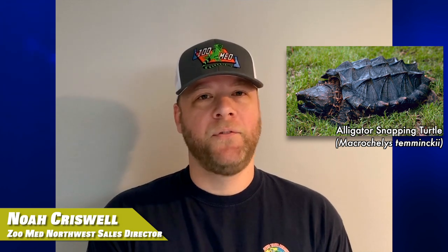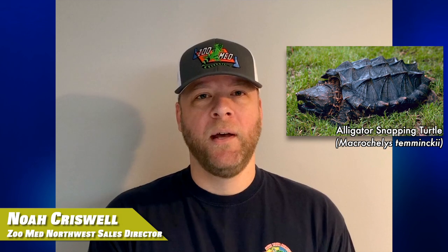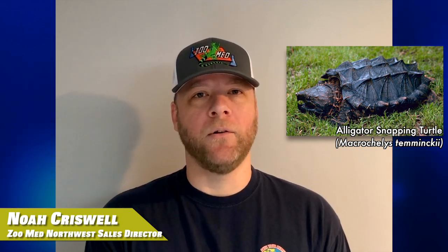Hey all you cool turtles and tortoises. Happy International Turtle and Tortoise Week. I'm Noah with Zoo Med Labs up here in the Pacific Northwest. I'm going to tell you about one of my favorite turtles of all time — that is the alligator snapping turtle. Who doesn't love a turtle that is native to the U.S., lives in fresh water, and can get 200 plus pounds and live to 80 to 120 years? That's pretty impressive. Take care guys.